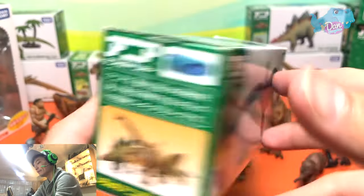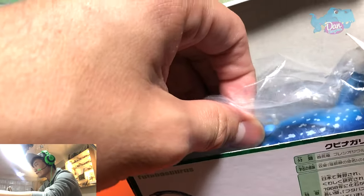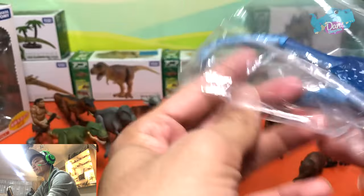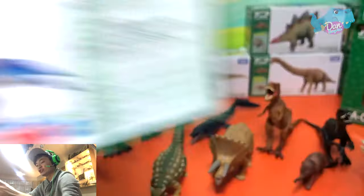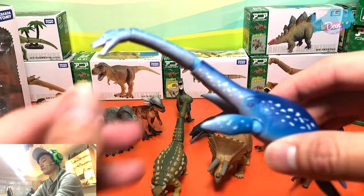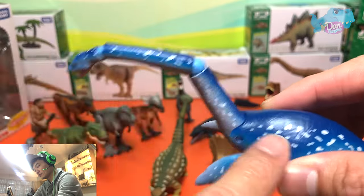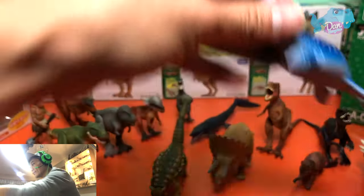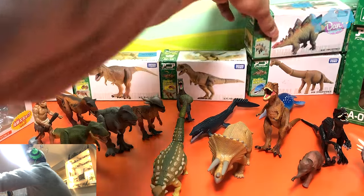Next up we have a Futabosaurus. Futabosaurus is actually a plesiosaur — a prehistoric swimming reptile, not flying. Futabosaurus was discovered in Japan and it is known as the Futaba Lizard. Cool figure — really cool figure. Let's place it right behind and move on to the next figure.